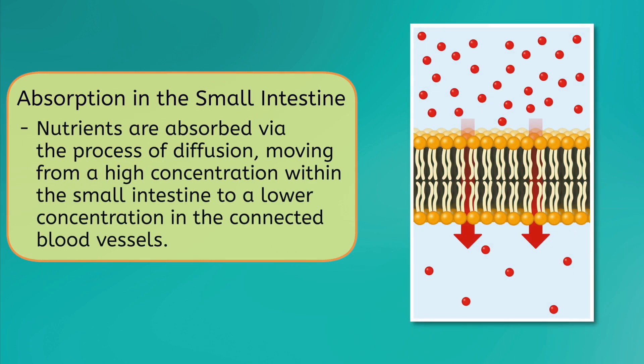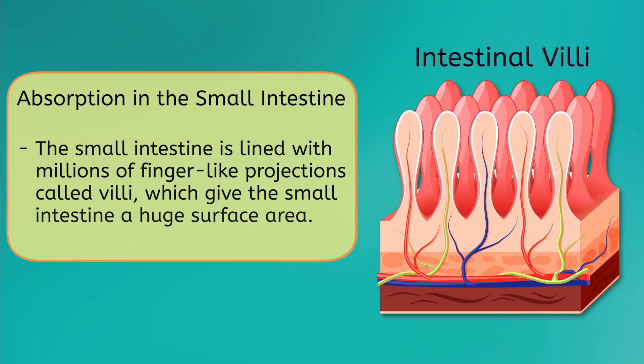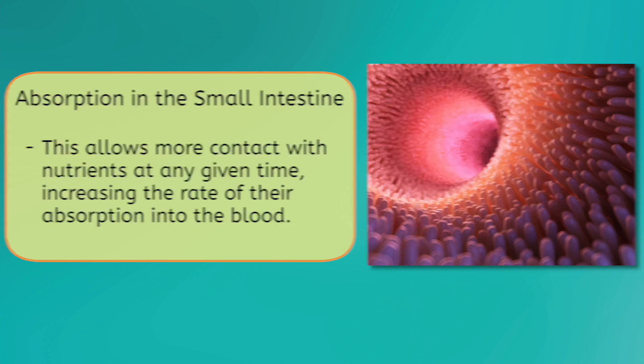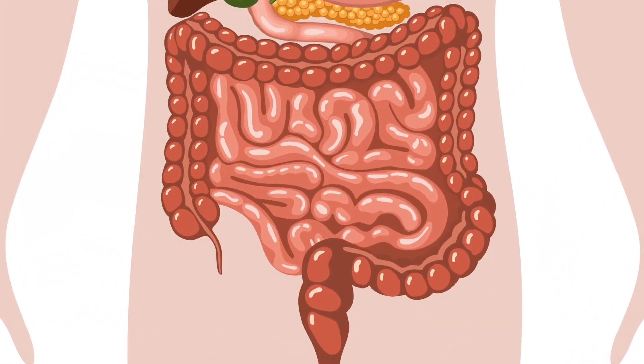But breaking down food is only the first of the small intestine's two important jobs. The next is absorption. Nutrients are absorbed by the small intestine via the process of diffusion, moving from a high concentration within the small intestine to a lower concentration in the connected blood vessels. The small intestine is lined with millions of finger-like projections called villi, which gives the small intestine a huge surface area for such a small tube. This allows for more contact with nutrients at any given time, increasing the rate of their absorption into the blood. You might also notice that while there are a lot of squigglies to keep track of, the small intestine is very long.